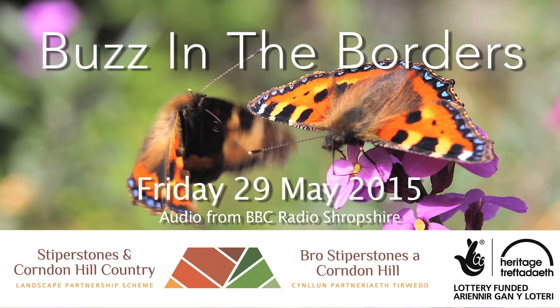Two of Shropshire's primary schools have been literally buzzing. Cherbury and Stiperstone schools have been working with the Stiperstones and Corndon Hill Country Landscape Partnership Scheme. They're running a brand new project called A Buzz in the Borders, and the pupils have been learning all about insects and public speaking. Genevieve Tudor's been to find out more from Mandy Perkins.